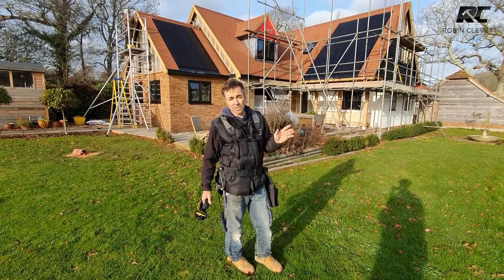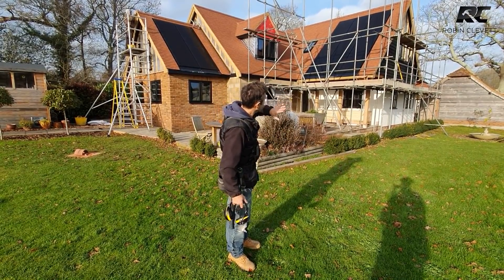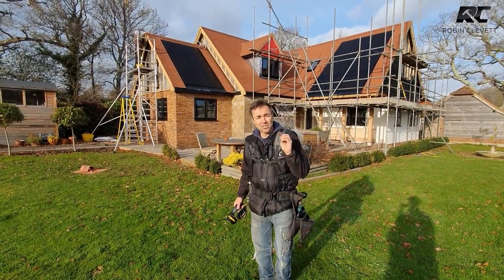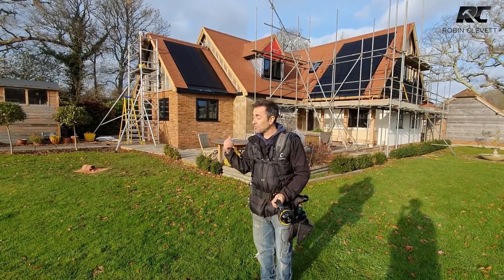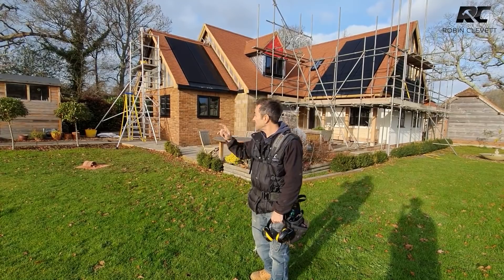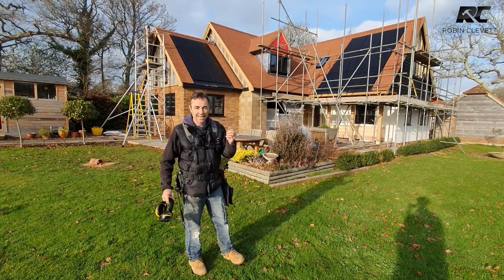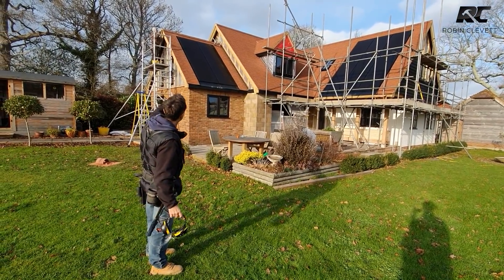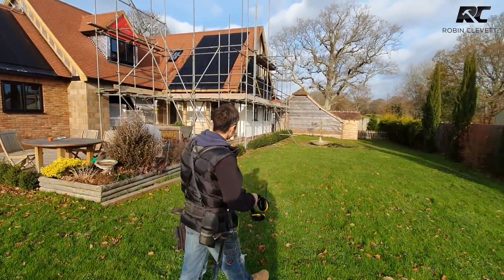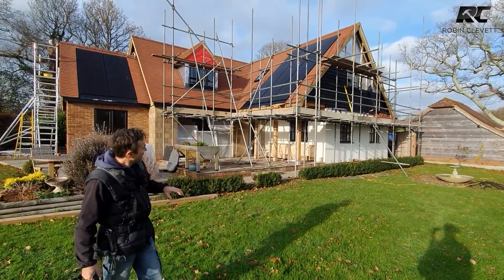We finished the solar — all the panels in, all the flashings around. They are a thing of beauty. Andy has gone around with tile and halves, cut them all back in, the ridges are through the top. Andy's up there literally doing the last bit of pointing on the ridge — it's a dry ridge system, ventilated and mechanically fixed, which I really like. We've been cladding the gable with pre-painted softwood cladding, which is lovely because it's painted all round.